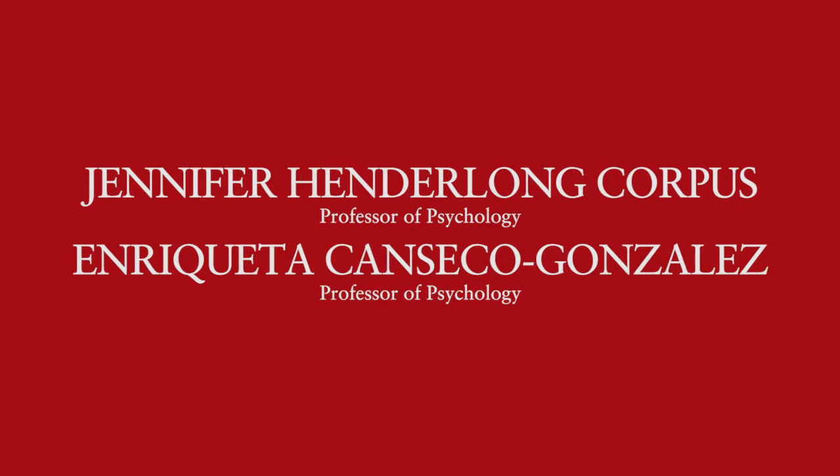Hi, everyone. My name is Jennifer Corpus. I am a developmental and educational psychologist, and I've been teaching at Reed for 20 years.